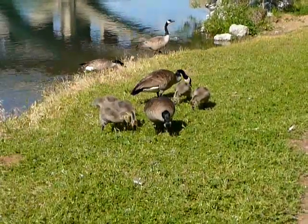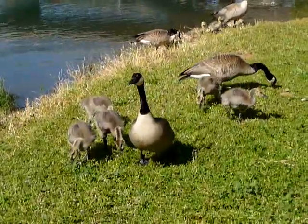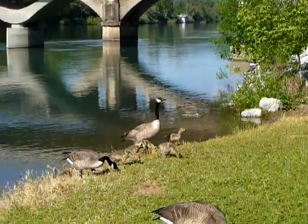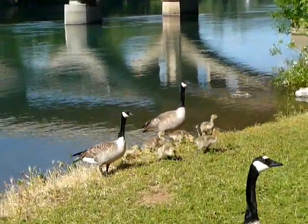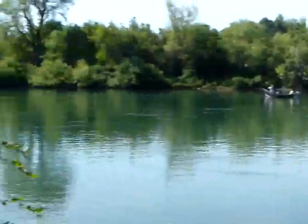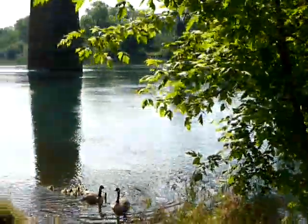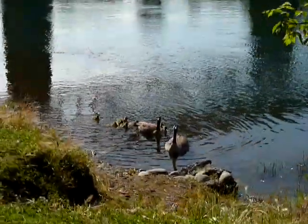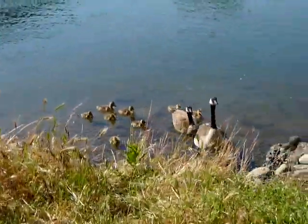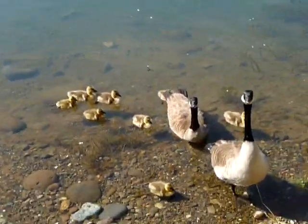We've got more babies down here — these are a little older. So we've got the oldest group, and then that group there is a little younger. And a little pan over here to absorb the scenery. And we've got these sweet little ones right here. Aren't they precious?